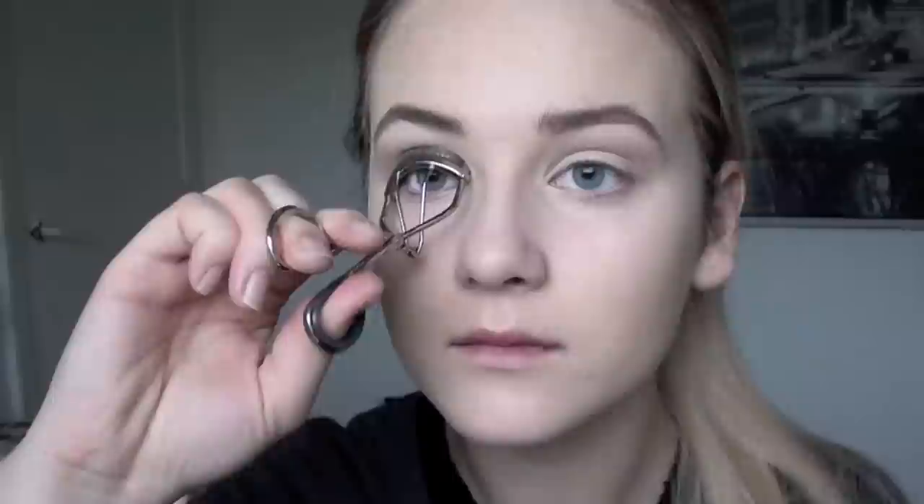Now I'm curling my lashes — I just can't apply mascara without curling them first, it really won't work. Then I'm applying a very light coat of mascara. I like to keep it neat with no clumps, just a very light layer.